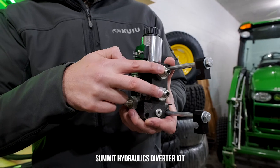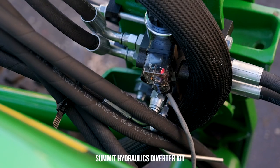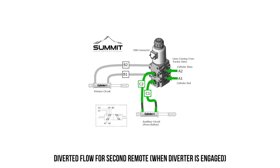If you find yourself needing additional hydraulics and don't have them, we partner with Summit Hydraulics — a supplier of DIY solutions where you can add additional hydraulic circuits to your tractor. You can save five percent with code GWT. We've done videos on their products as well.